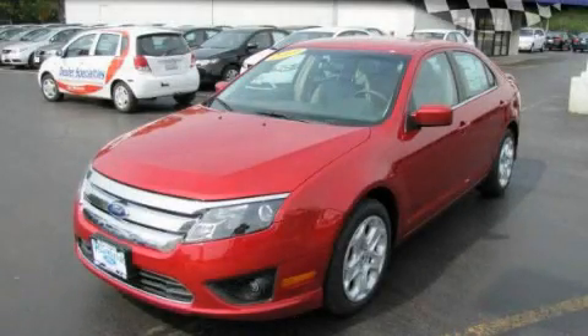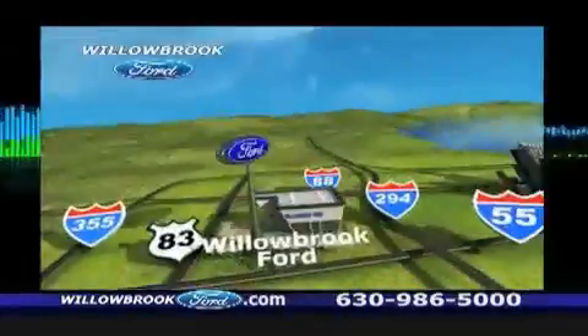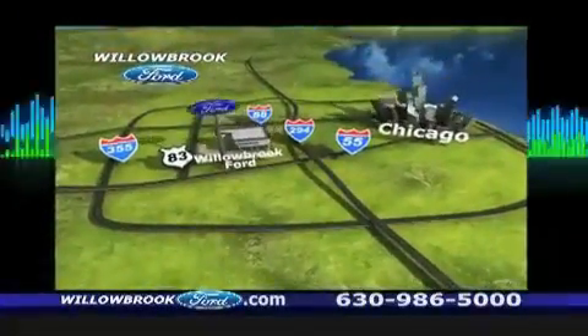Call or visit us right now and arrange your test drive today. The Ford has got your keys. North of 55, Route 83.